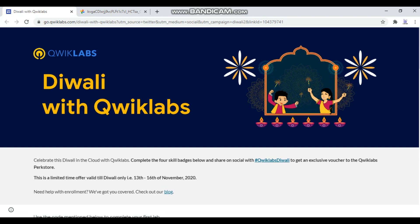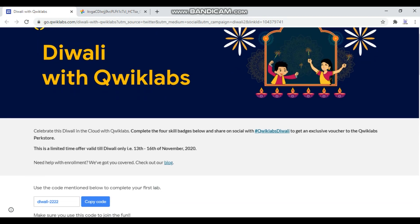Hello friends, welcome back to our new video. Hope you all are doing great and enjoying this festive season. Today we are going to see the new Diwali event from Qwiklabs. It's called Diwali with Qwiklabs — here you can learn and earn cool stuff from Qwiklabs.